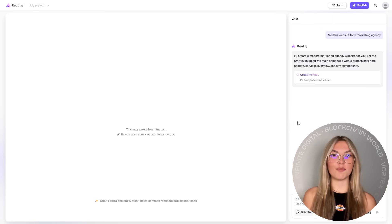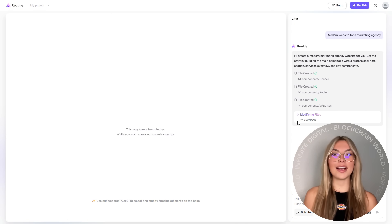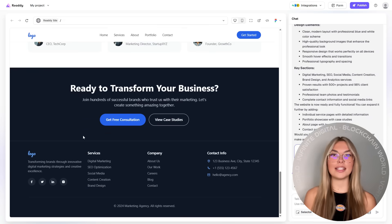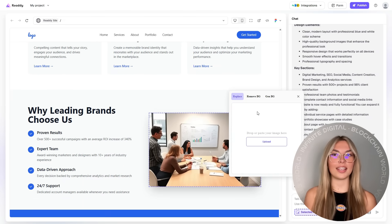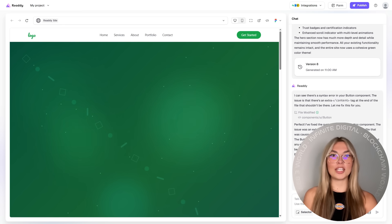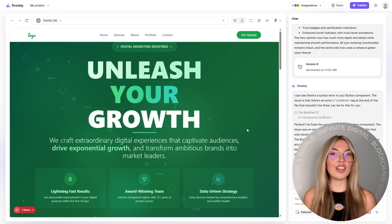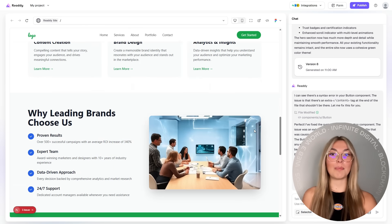Let's kick off with what I love most: full customization. With Ready, every element on your page can be edited — I'm talking headers, buttons, layouts, images, fonts, animations, everything. Want to give your hero section a bold new look? Just click and swap it. Need to update your color scheme to match a new brand? One click. You're not locked into templates. You're free to design your website exactly how you imagined it, pixel by pixel.